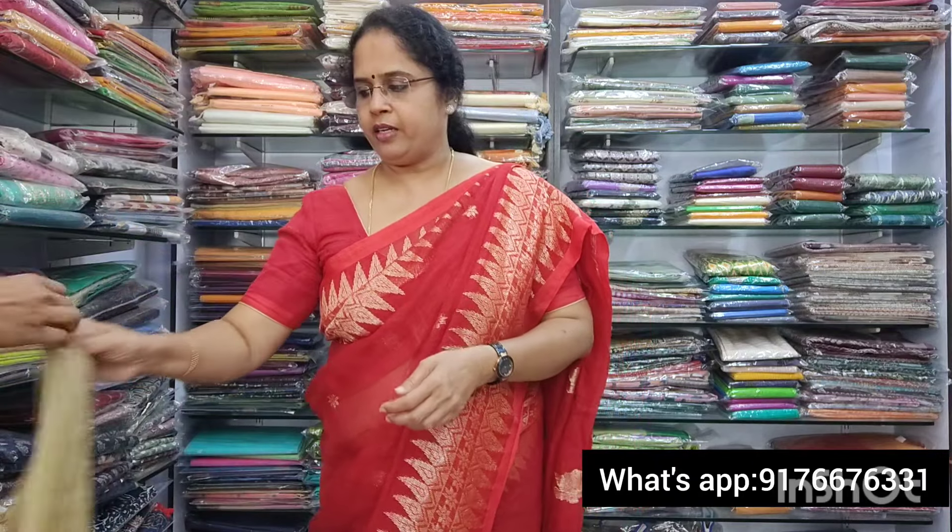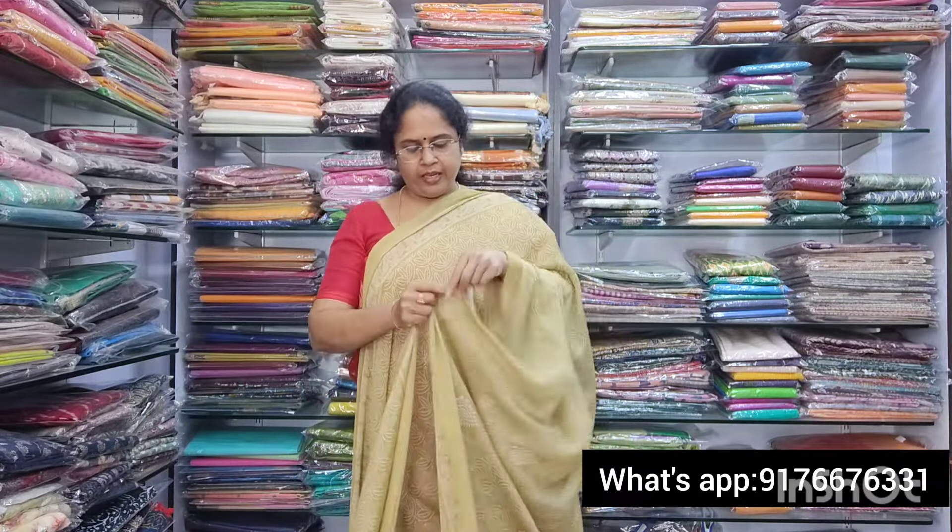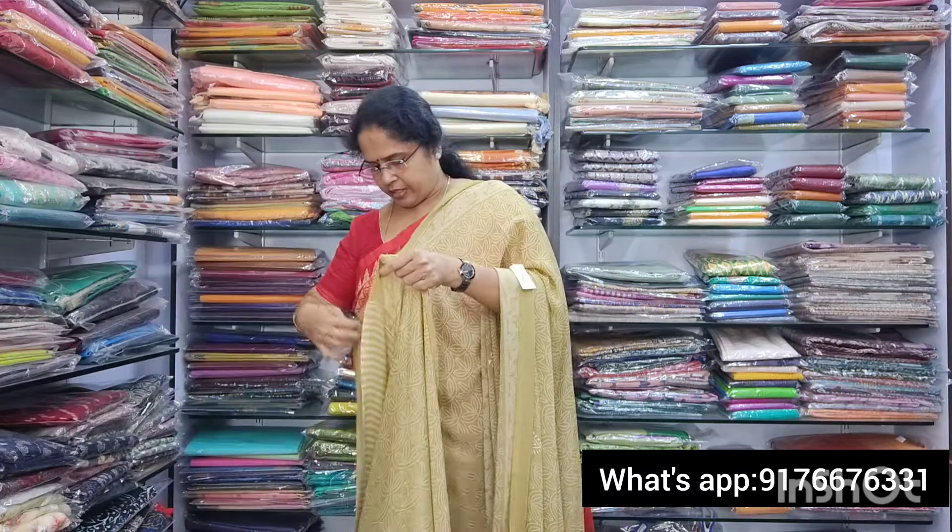Next is saree no.8 — a chiffon crepe style. Really beautiful. The print looks like embroidery work but it is actually a print. It is a nice khaki color. The pallu is lovely and the blouse has small lines design. This is also 850 plus shipping. Saree no.9 is a silver grey and dark grey with small print and borders. It has a beautiful pallu and a self-print blouse. This is also 850 plus shipping.